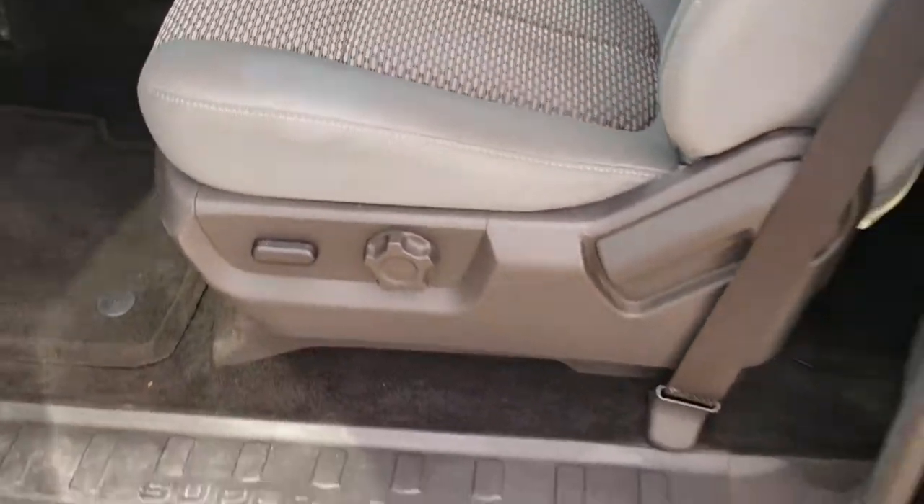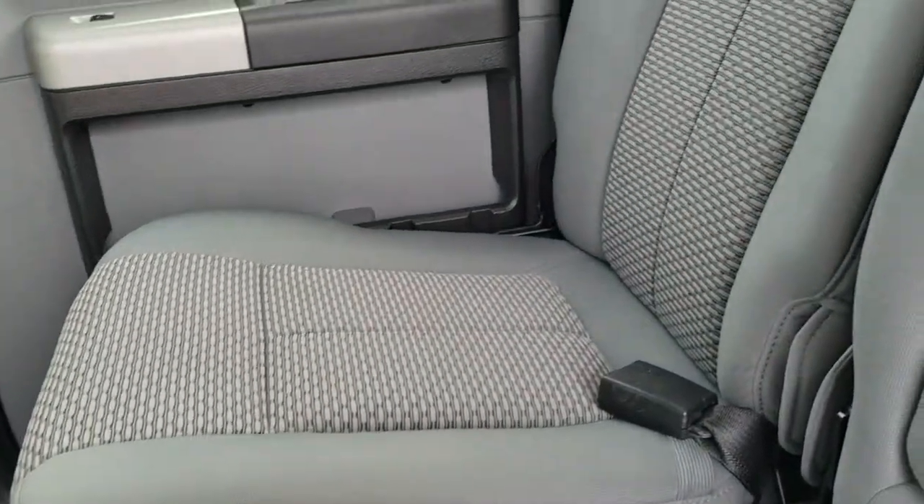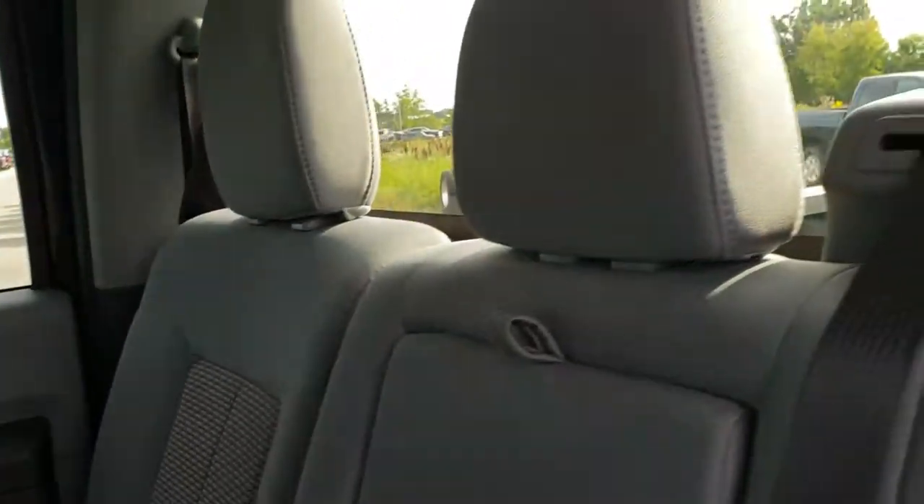We'll take a quick look at the back seats and then check out under the hood. The back seats are just as nice as the front seats — no rips or tears back here. It has the fixed glass rear window.